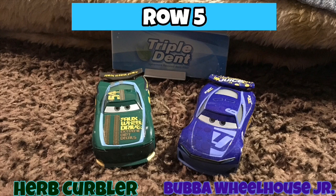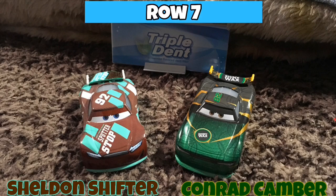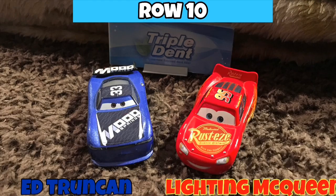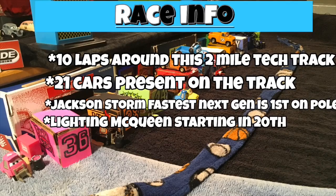Row four has Chris Roman along with fan favorite Cruz Ramirez — let's hope she can move up. Row five has Cover and Bubble Wheelhouse Junior. Row six has Chase Race-a-Lot and Tim Treadless. Row seven has Sheldon Shifter and Conrad Camber. Row eight has Dan Carcina and Spiky Phillips. Row nine has Paul Conrad and Eric Braker — believed to be her first time on the track. Row ten has Ed Trunkin and Lightning McQueen all the way in the back, showing he didn't do well in qualifying. Row eleven has Rich Mixon rounding it out. Race info: 10 laps around this two-mile tech circuit, 21 cars on the track.